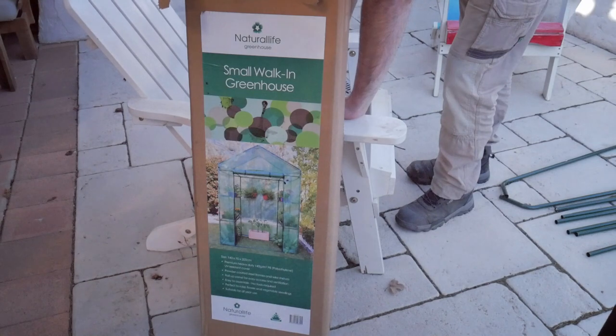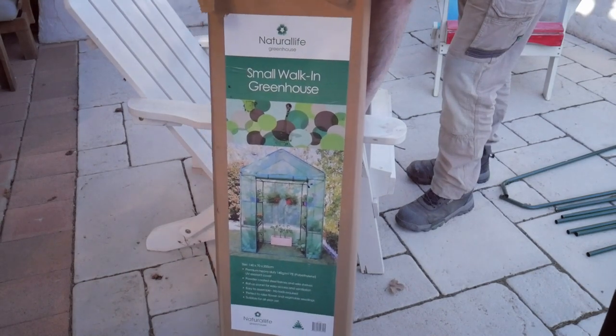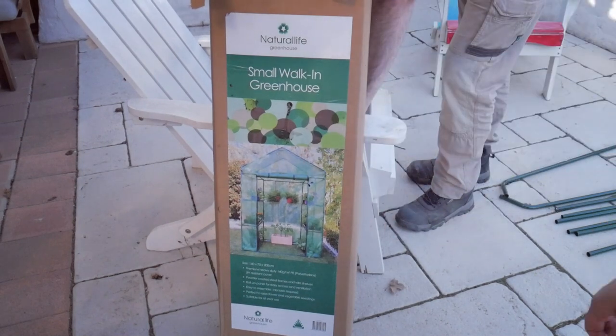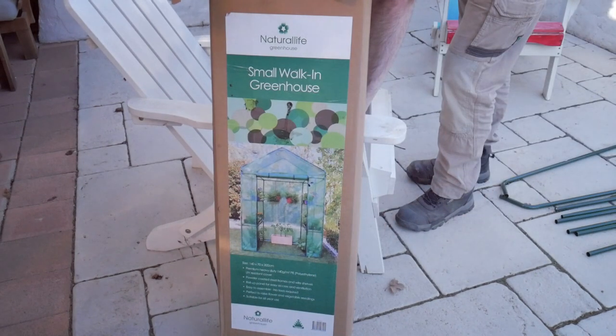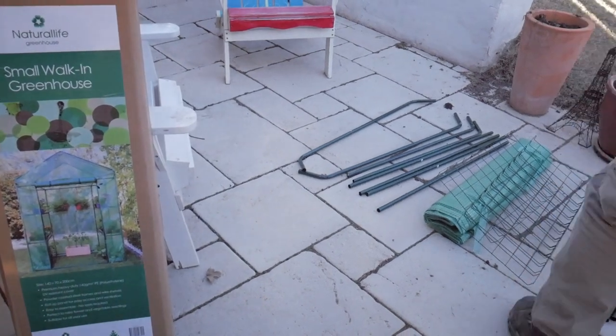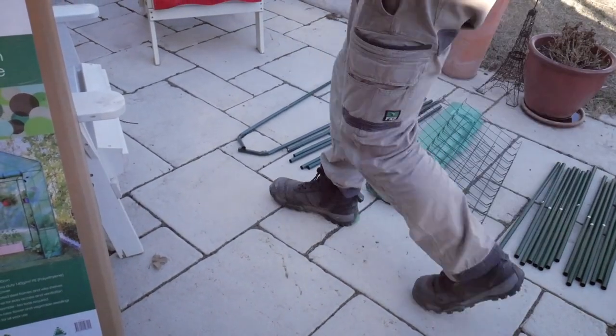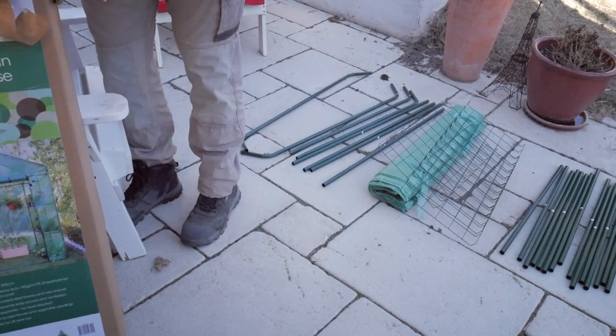This is my little greenhouse — it's a little walk-in one. It's not expensive, it's just got a plastic cover on it. I think it was $65 at Bunnings. Graham's just getting all the bits out and we're going to pop it together hopefully before it gets too cold and too dark this afternoon.